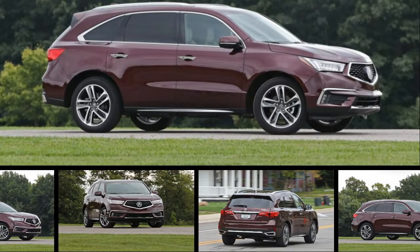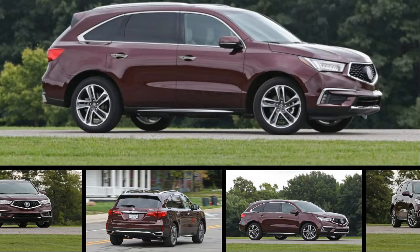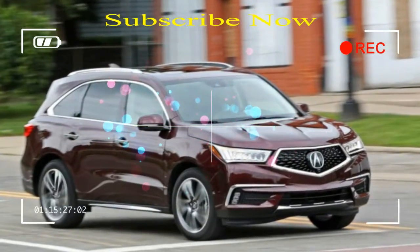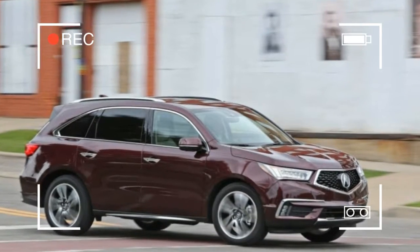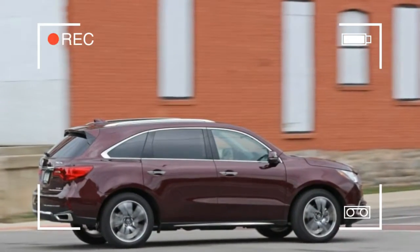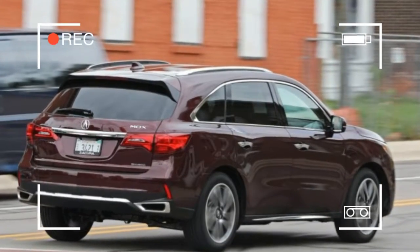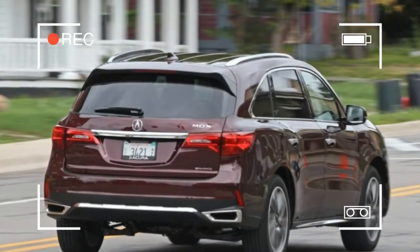Just like that one friend on Facebook who keeps shuffling through myriad profile pictures, luxury car companies are always introducing new front grilles. Acura, a brand that struggles with identity issues, is the latest to do so, just as we were starting to get used to its previous design — an inelegant shield most commonly referred to as a beak. The three-row MDX crossover is the first recipient of Acura's new so-called Diamond Pentagon grille, part of a mid-cycle refresh for 2017.